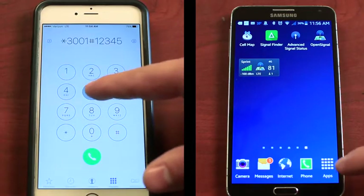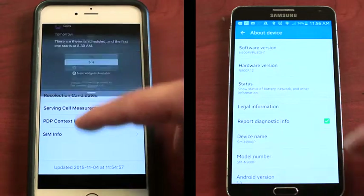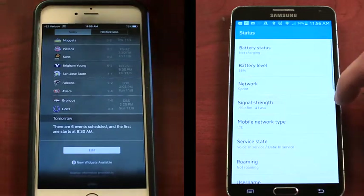For a more accurate reading of your signal level, we recommend putting your phone into test mode. This shows you a numeric reading of your exact signal level instead of general bars or dots.